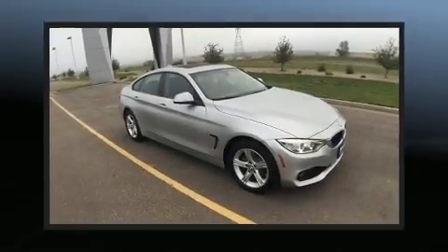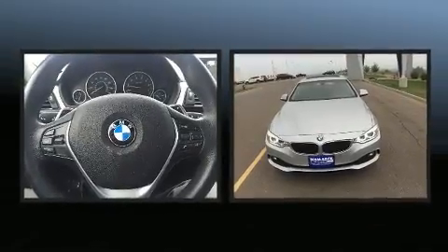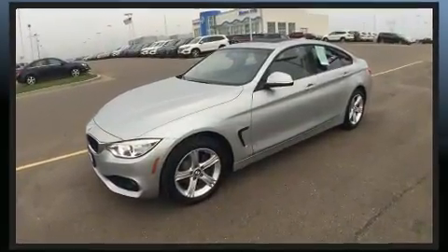This four-door, five-passenger coupe still has less than 25,000 miles. BMW made sure to keep road handling and sportiness at the top of its priority list. It features all-wheel drive versatility, an automatic transmission, and a two-liter four-cylinder engine.